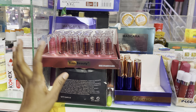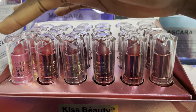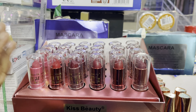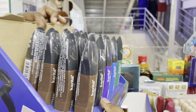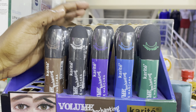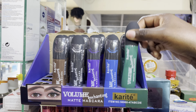We have lipsticks — this one is Kiss Beauty going for 100 bucks. The whole set, we can do 80. We also have mascara and colored mascara going for 150.